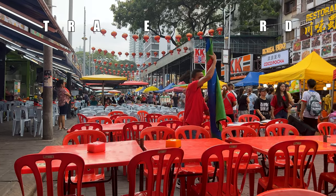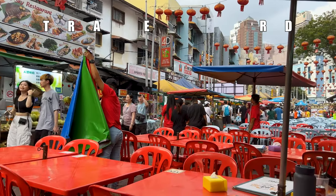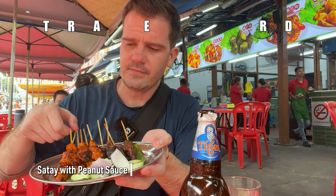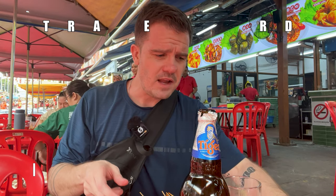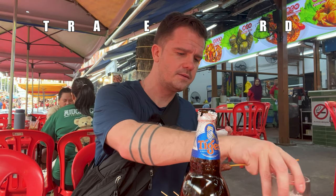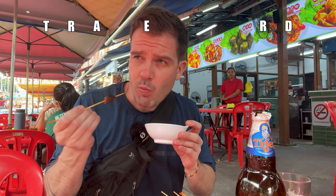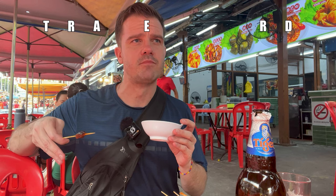One thing about this street is they're always putting up umbrellas and then taking them down. Got my umbrella up still. It's just like they know when it's going to rain. Saté — looks awesome. This is chicken, and this is lamb, and this sauce. I don't know if this is going to be spicy or not. Let's try lamb first. It's a little bit sweet, not spicy — delicious.